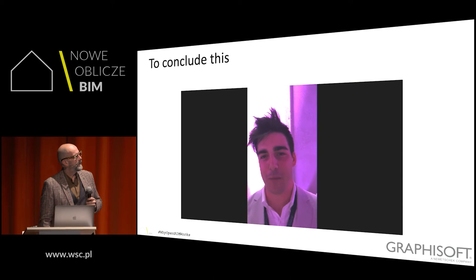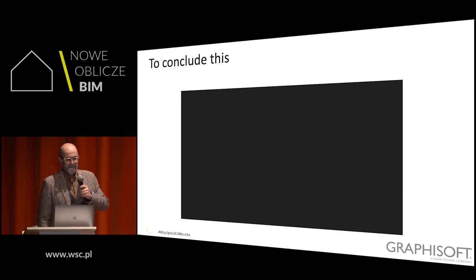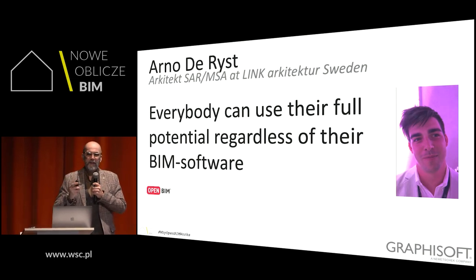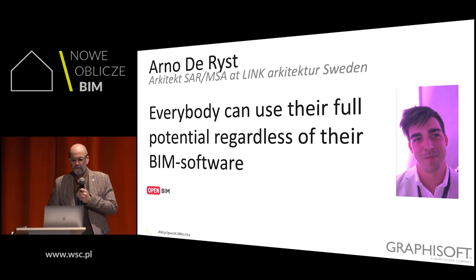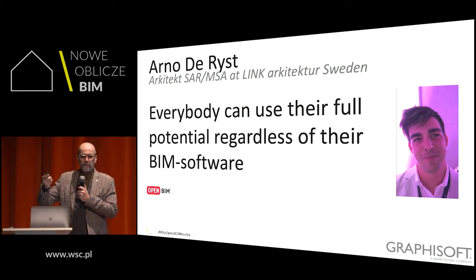OpenBIM works because everybody can use their full potential without relying on a single software. Arno de Rijst from Sweden says everybody can use their full potential regardless of their BIM software. But how do you know what your full potential is? And do you always need to reach it? I don't think it's always necessary to walk on your toes.